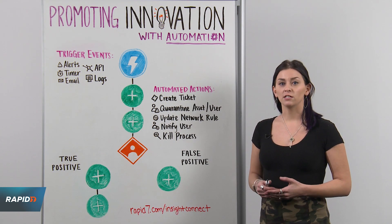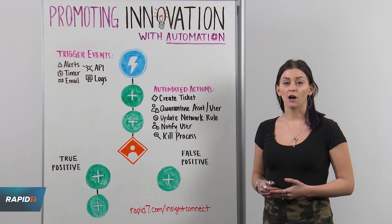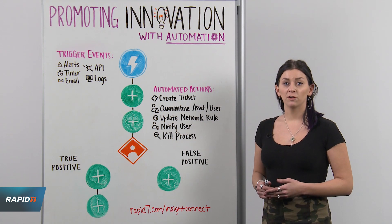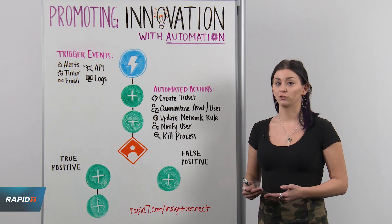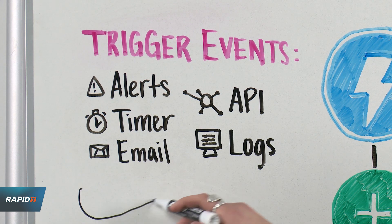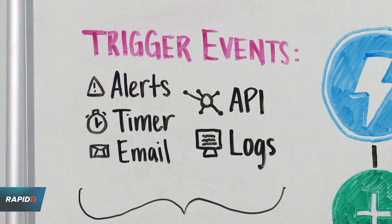Let's start by breaking down the key characteristics that we see in automating any process. Every automated workflow will begin by utilizing a trigger event. These can vary from ingesting email alerts to customizing endpoints to post information out to, or even scheduling a timer trigger to execute on a scheduled basis.